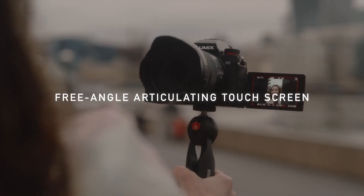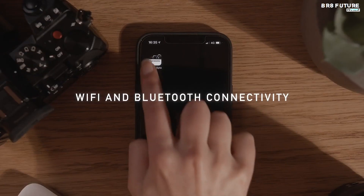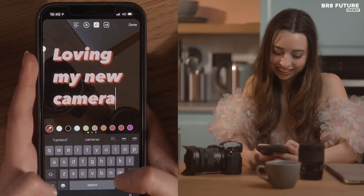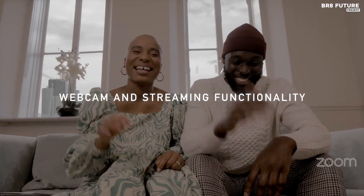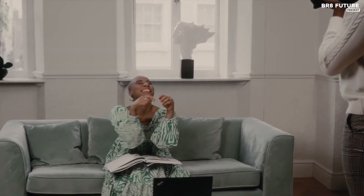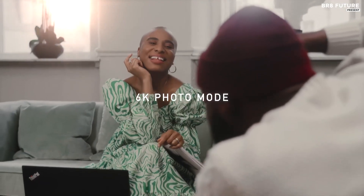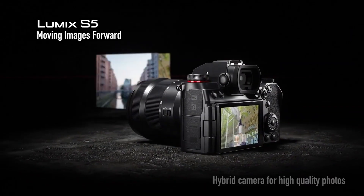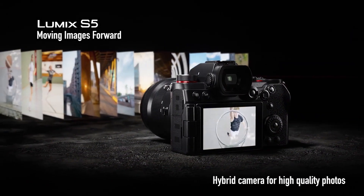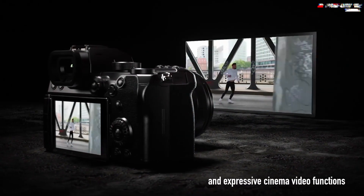What sets the Panasonic S5 apart is its video capabilities. With 4K resolution at 60 frames per second in 10-bit 4:2:0, and the ability to shoot up to 180 FPS in full HD, this camera is an absolute powerhouse for filmmaking enthusiasts. It inherits features from the renowned Panasonic S1H, earning its place as a compact full-frame alternative to the GH5.